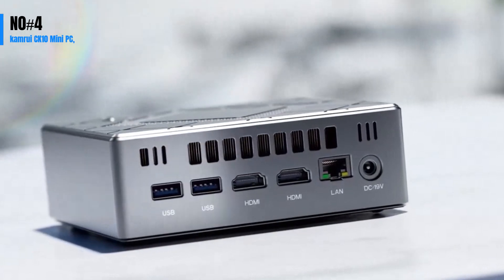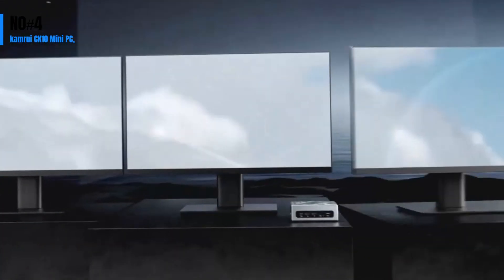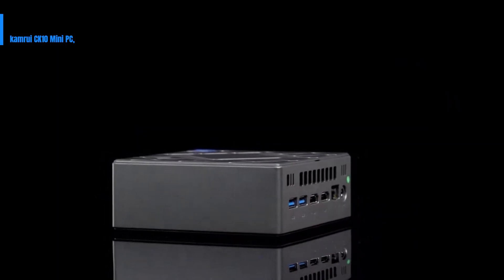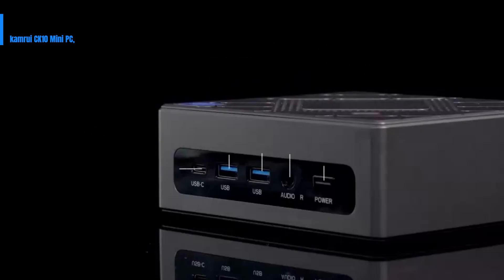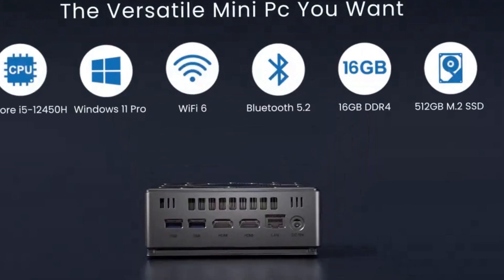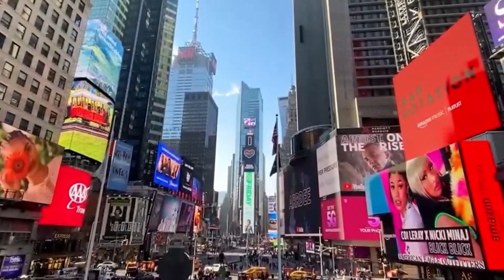Number 4: The Camrui CK10 Mini-PC is a powerful and compact desktop computer with a 10th-gen Intel Core i7-10810U processor, 16GB LPDDR4 RAM, and 512GB M.2 SSD storage. It runs on Windows 11 and supports triple displays at 4K UHD resolution. With its enhanced storage capabilities and quick boot-up times, it's perfect for education, home office, media center, digital signage, or Zoom meetings. It also supports wake on LAN, RTC wake, and auto-power on. The compact form factor and VESA mount make it easy to integrate into any workspace.